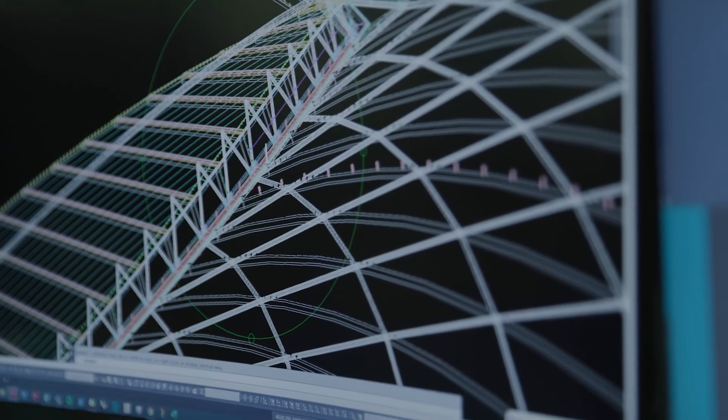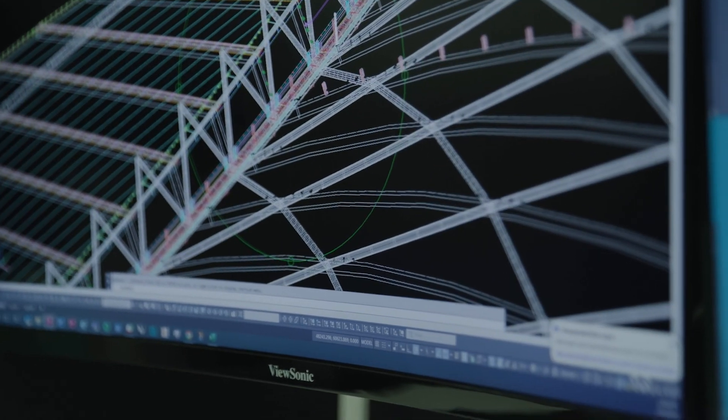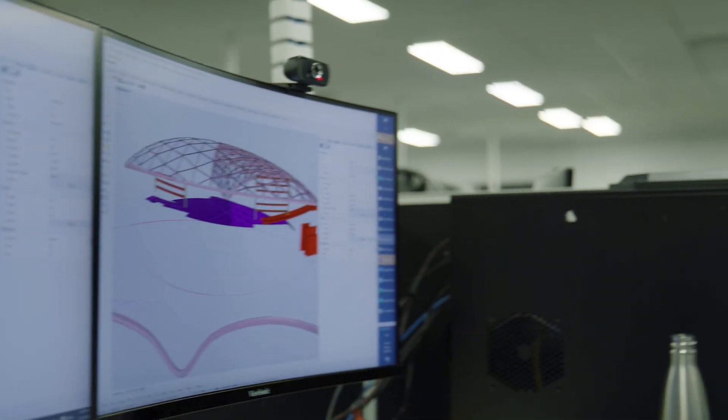To communicate effectively between architects, fabricators and other stakeholders, we found ourselves coordinating with a very live 3D model where any changes being made at the front end could be carried out instantly, rebuilt and put together so that we were able to coordinate things very well.